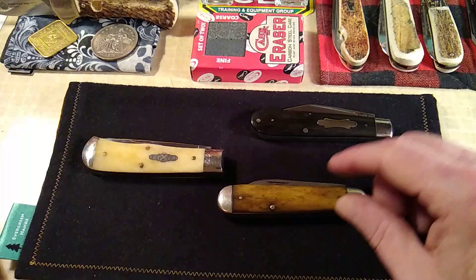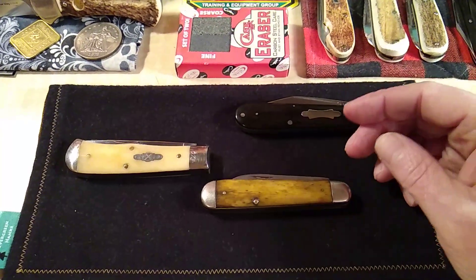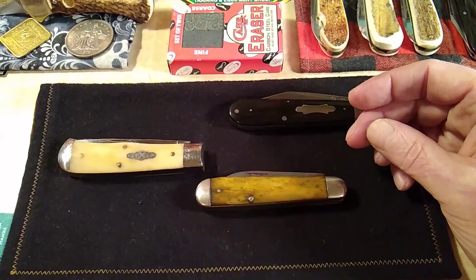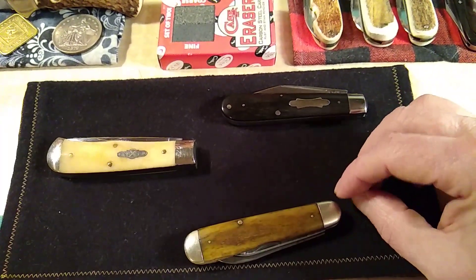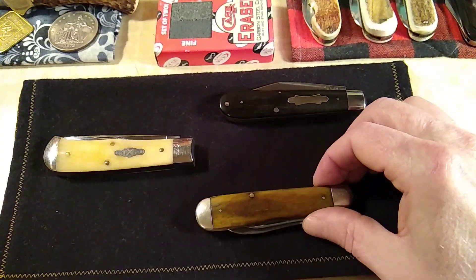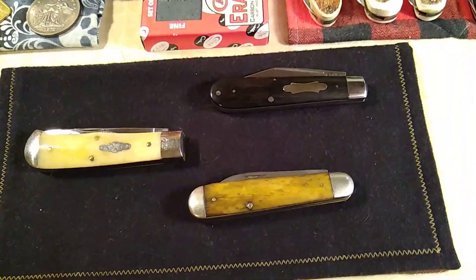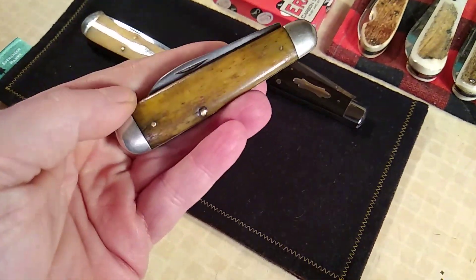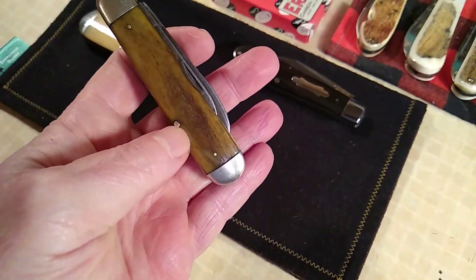Like I said, next time I polish the bone on one of these older knives, I'm going to tape off the caps. If this was made in 1940, that would be 83 years of tarnish I just removed from the end caps — which is a little disappointing. But I had to get a little polish on the bone, because the bone is the highlight of this knife. And yes, I'm going to carry it.